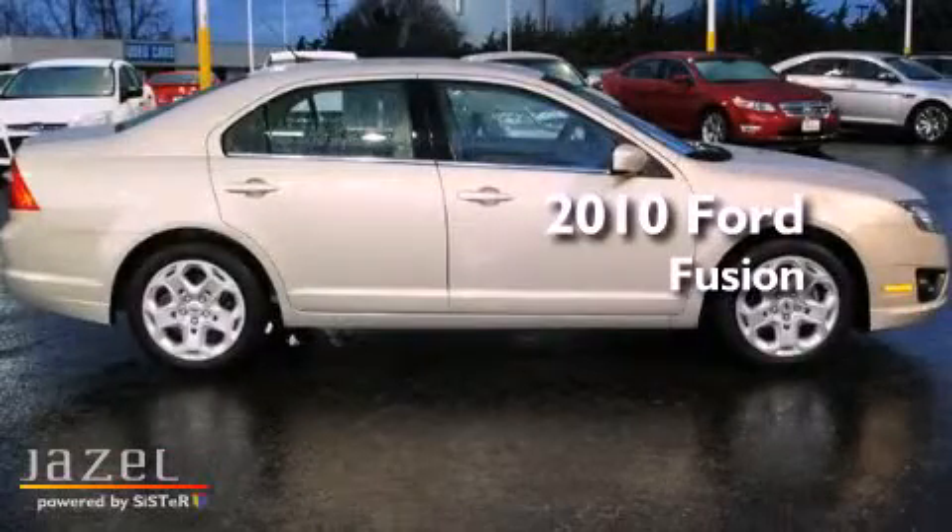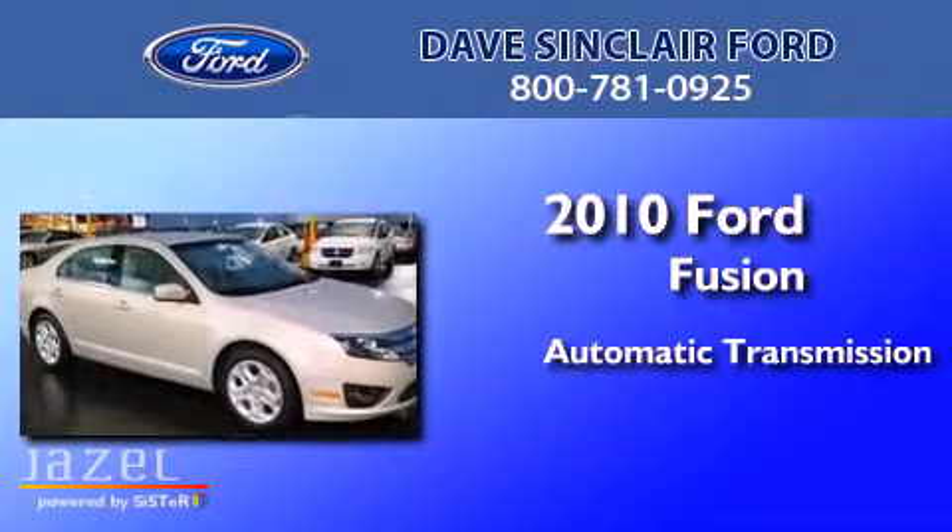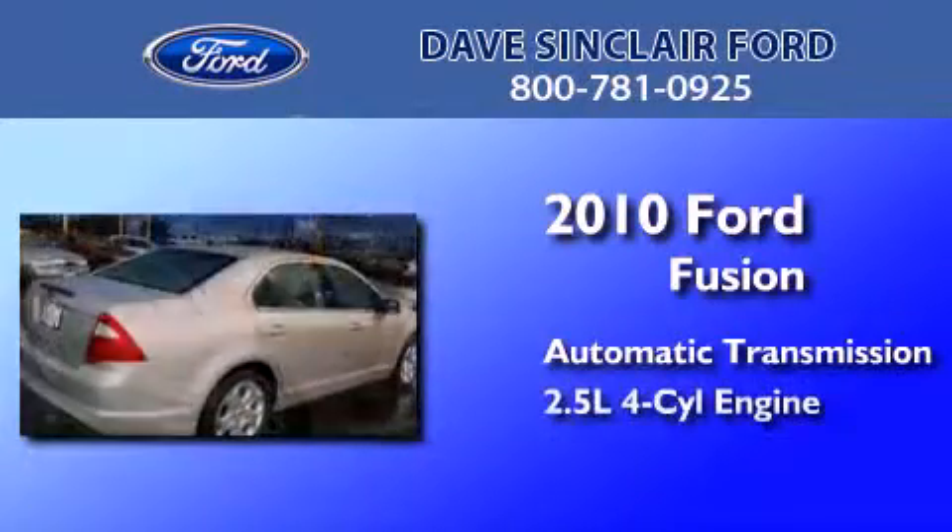This is a 2010 Ford Fusion. This four-door sedan has an automatic transmission and a four-cylinder engine.